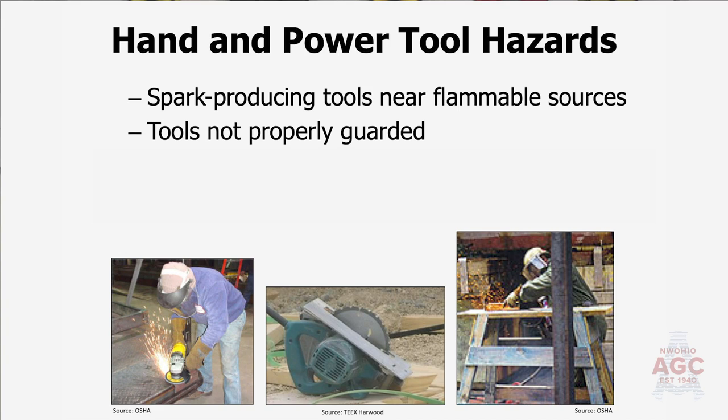Guarding — far too often we take the guards off, especially on table saws, because it's obnoxious to have that guard there. It is there for a reason: to protect you, to keep your fingers safe. We want to come to work with 10 fingers and 10 toes and go home the same way. Grounded equipment — when using electrical tools, do you inspect the wire to make sure the grounding pin is still there? Is the cord intact? Is it tattered? We should be inspecting all of this prior to use each and every day.